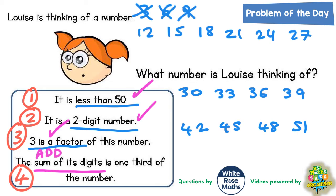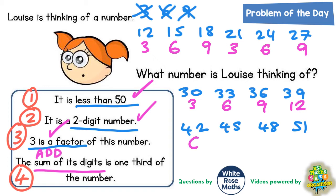So the next logical thing to do is add the digits together in each of our numbers. Going back to 12: 1 and 2 makes 3; 1 and 5 makes 6; 1 and 8 makes 9; 2 and 1 makes 3; 2 and 4 makes 6; 2 and 7 makes 9; 3 and 0 makes 3; 3 and 3 makes 6; 3 and 6 makes 9; 3 and 9 makes 12; 4 and 2 makes 6; 4 and 5 makes 9; 4 and 8 makes 12; 5 and 1 makes 6.